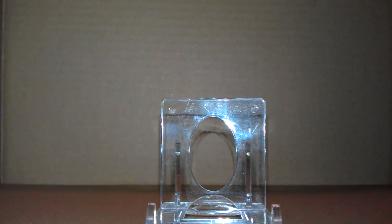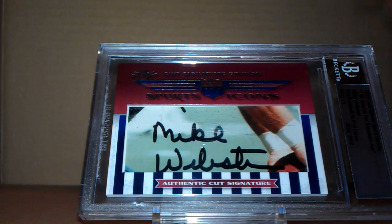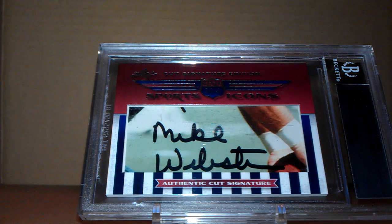I also have another Mike Webster Cut Autograph. This comes out of 2010 Leaf Sports Icons Update — The Search for Shoeless Joe. It's number 12 of 12.